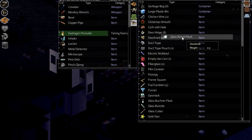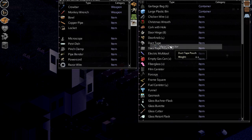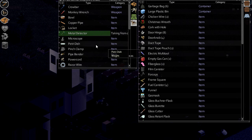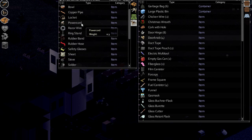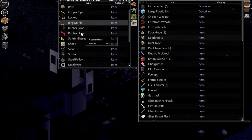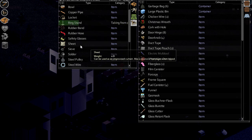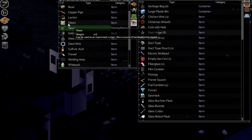Glass retort flask — bloody hell! Inhaler. The locket can go over there as well. Metal detector might as well go in there. Petri dish — yep, all that stuff. Pipe bender — you need a pipe bender. It's one of those things that doesn't get used up when you're building stuff, so that should be handy. Sieve — we're not mucking around with sieves.